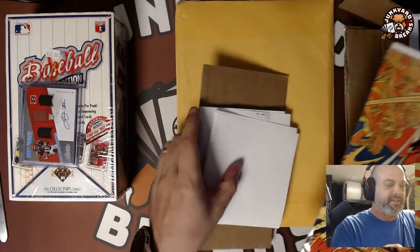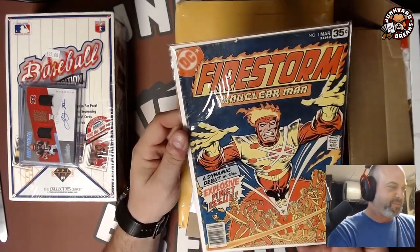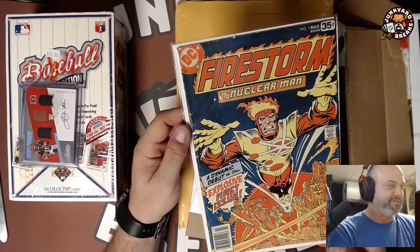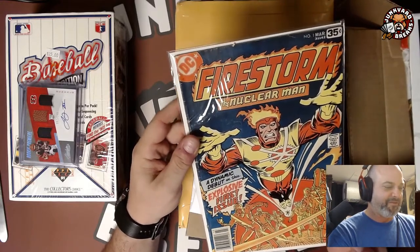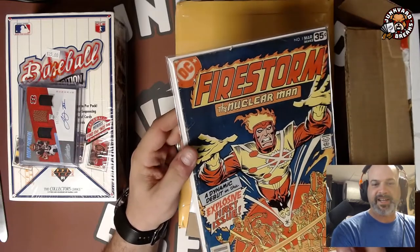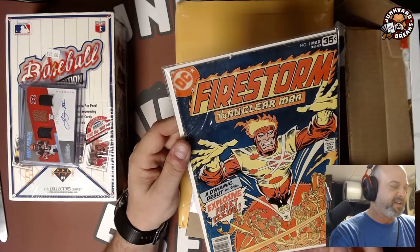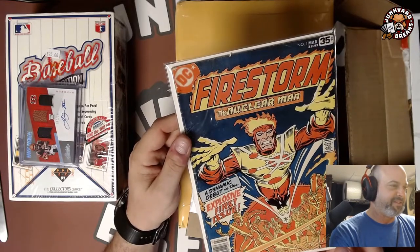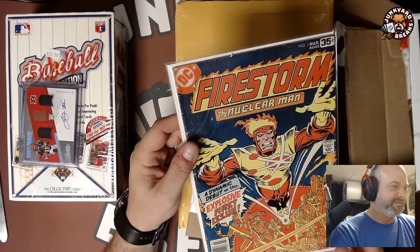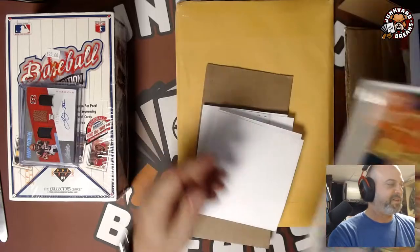This is another auction — it's a lot more beat up than I thought it was, but it was super cheap. It was like $2 for Firestorm number one. I have like four or five of these already — I actually got a nice 9.4 in a collection buy a while ago. But it's a great cover. Firestorm number one — it's pretty beat, but for a couple bucks, it's alright.